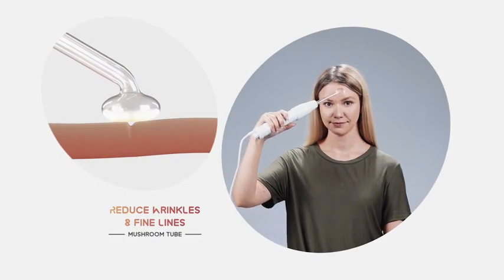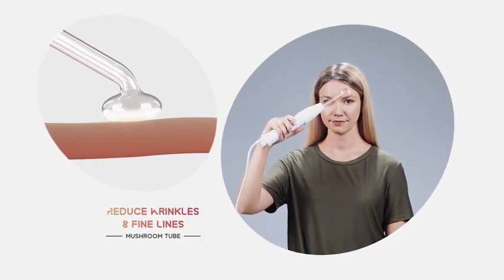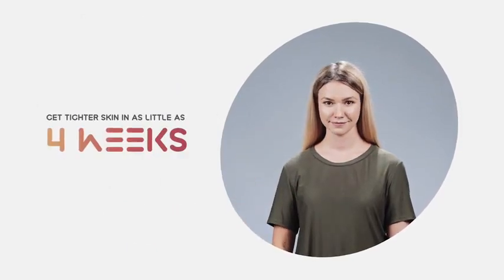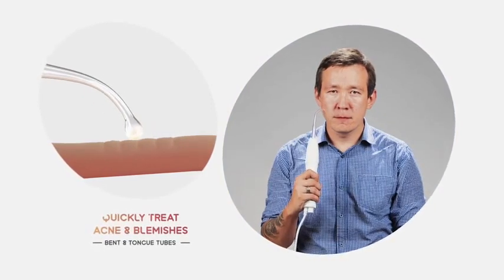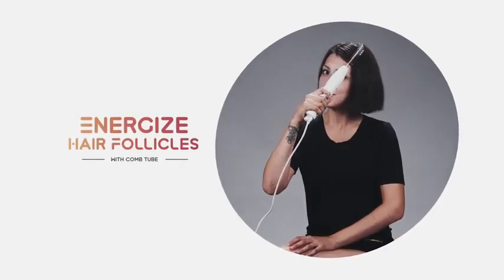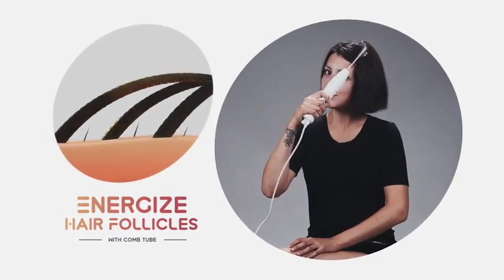Use the mushroom tube to visibly reduce wrinkles and fine lines through increased blood circulation and collagen production. Get tighter and more youthful-looking skin in as little as four weeks. The bent and tongue tubes quickly treat acne and blemishes on the spot, so they are reduced 90 percent faster.